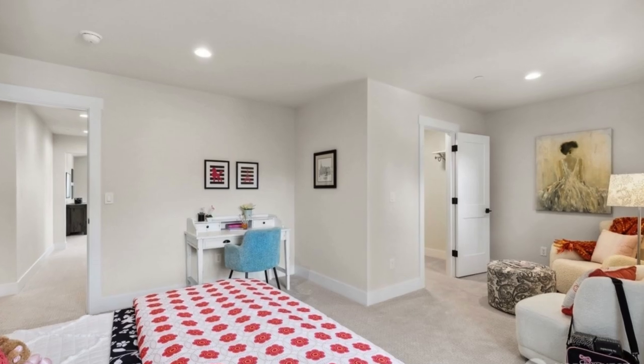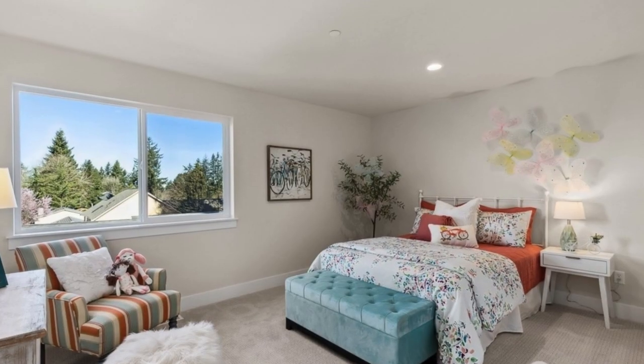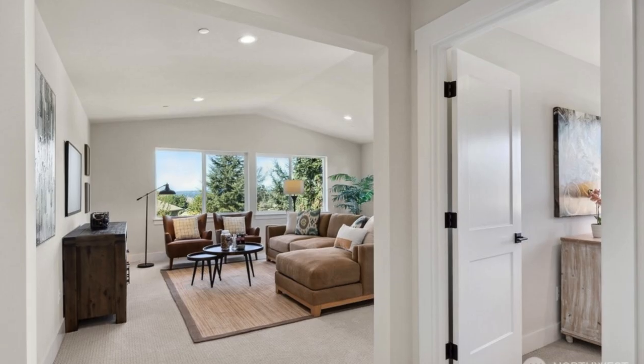Your guests will feel right at home in the private ADU on the main floor, complete with a kitchenette and separate laundry facilities.